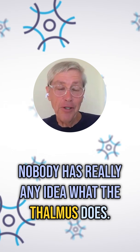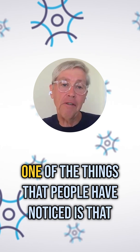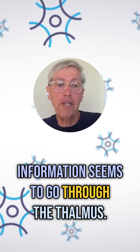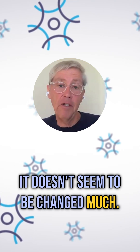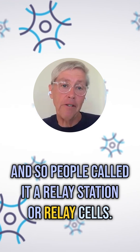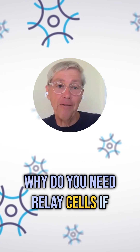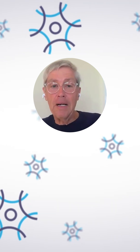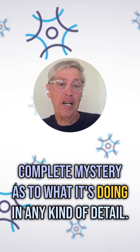Nobody has really any idea what the thalamus does. There are general theories, and one thing people notice is that information seems to go through the thalamus before it gets to the cortex, but it doesn't seem to be changed much — like one spike comes in and another spike comes out. So people call it a relay station, or relay cells. But that really doesn't make any sense. Why do you need relay cells if they're not doing anything? Really the thalamus is a complete mystery as to what it's doing in any kind of detail.